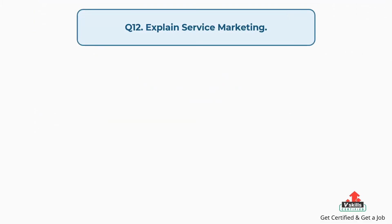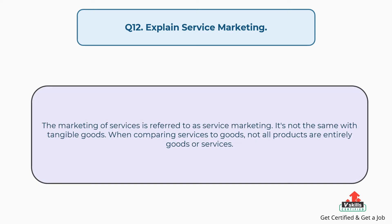Question number twelve: explain service marketing. The answer is, the marketing of services is referred to as service marketing. It's not the same as tangible goods. When comparing services to goods, not all products are entirely goods or services.